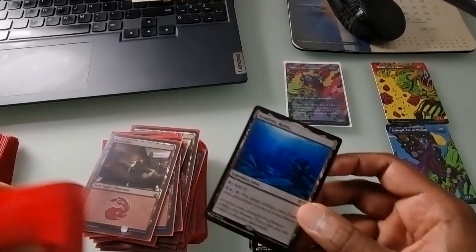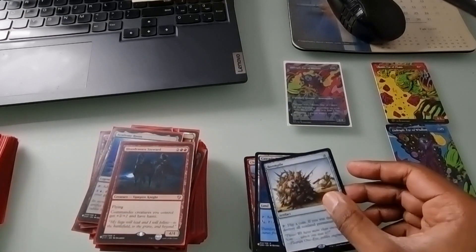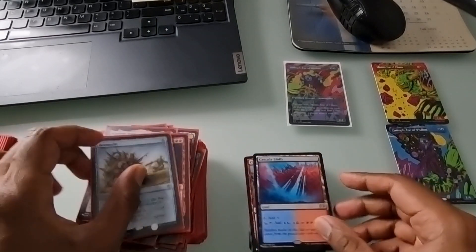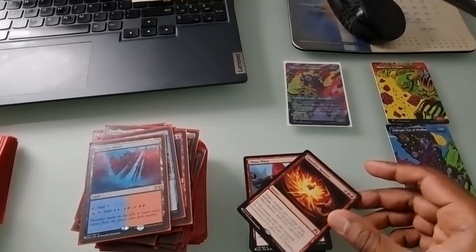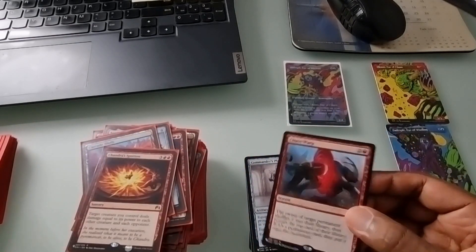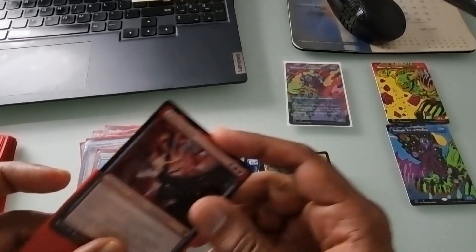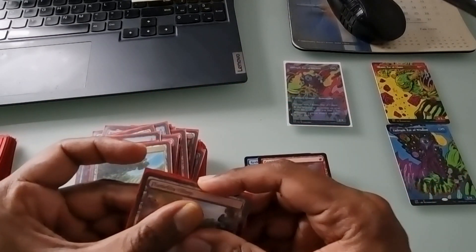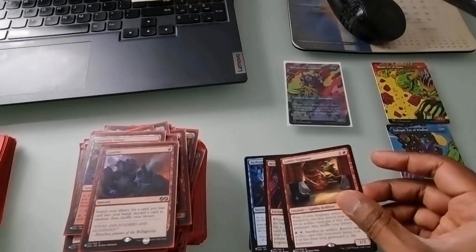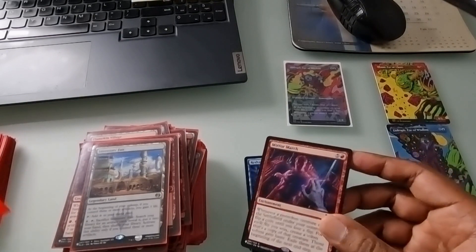Now we're out of the foiling: Academy Ruins non-foil, Blood-Sworn Steward non-foil, Boom/Pile not foiled. Did I get good foils or bad foils, and does everyone get the same foils? Cascade Bluffs - good land. Chandra's Ignition - pretty good. Teres Warp, Commander's Plate, Desolate Lighthouse. I would have loved an Ember Cleave foil but I don't think that's how it works - I think everyone gets the same foils and same non-foils. Let me know in the comments, and please like and subscribe if you like these kinds of videos.